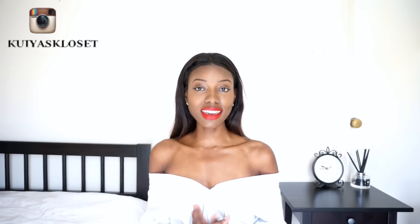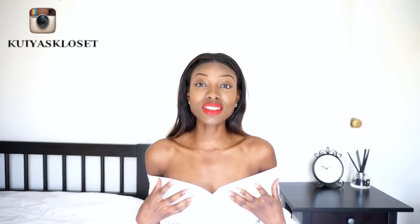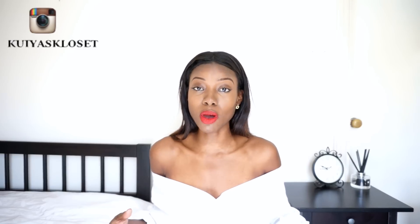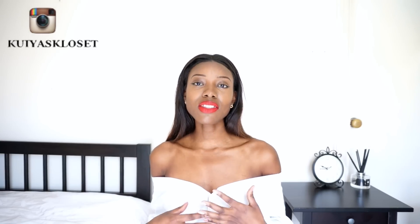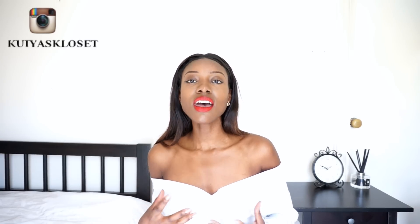Once you have got the off-the-shoulder look you can leave it bare like I have right now, or you can also style it with a choker which is super on trend at the moment. I think if you're showing a lot of skin then a nice thick choker is ideal, whereas if you're not showing as much skin then you should go for a thin choker.